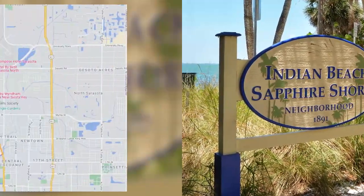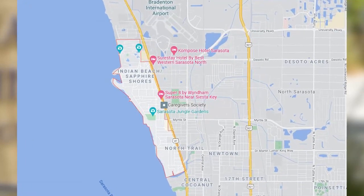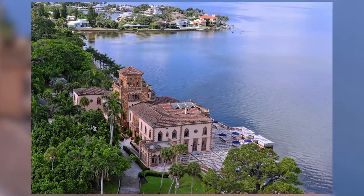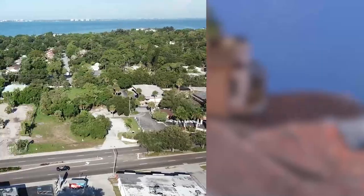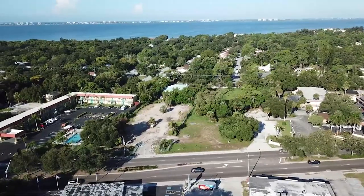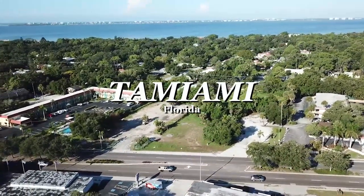This neighborhood is Indian Beach and Sapphire Shores. Indian Beach starts just north of Whitaker Bayou. Indian Beach and Sapphire Shores go up to the Ringling Museum, University Parkway on the north side. It is just north of downtown Sarasota, west of the trail — that is a local term for Tamiami Trail — north to University Parkway or the Ringling Museum.